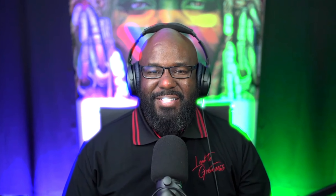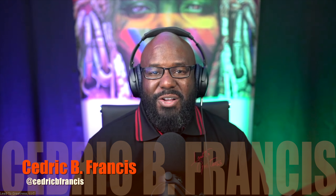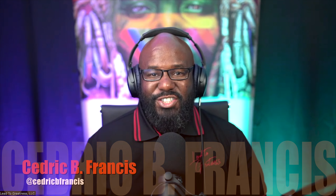Welcome to another knowledge bomb episode of Lead to Greatness, where we believe in helping others reach their greatest potential and together change the world. Today on Lead to Greatness we have Peter Gerges. If this is your first time, don't forget to subscribe, hit that like button, and hit the notification bell so you won't miss any of these amazing episodes.